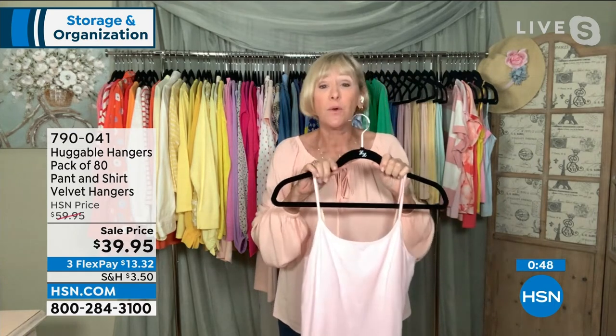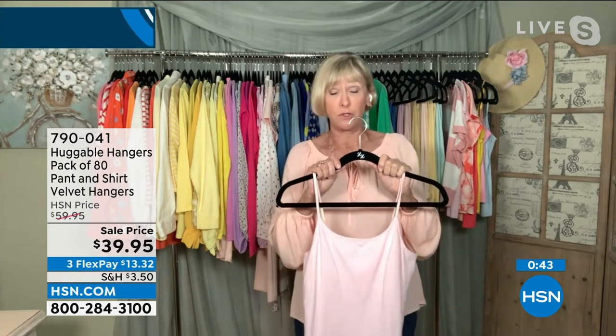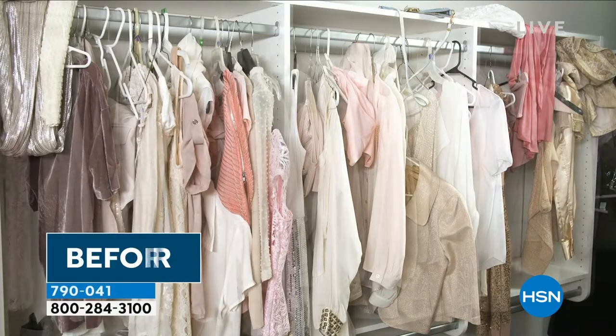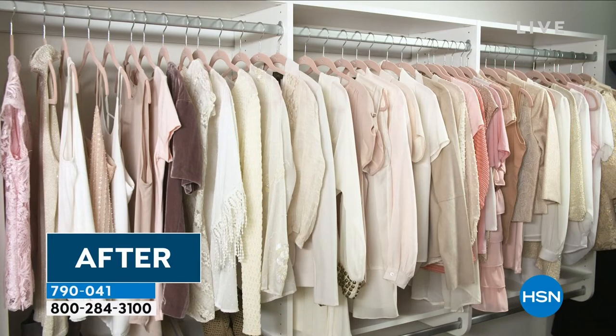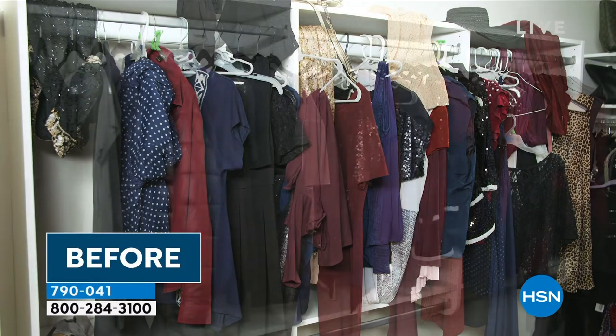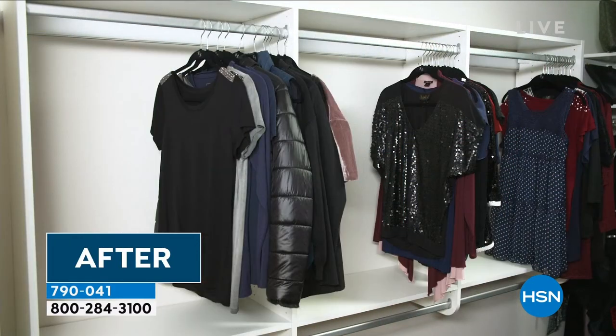It doesn't matter whether you're a size 0 or a size 3X, or what fabrication you wear — this velvety coating is not going to snag anything, so even your fine nylons aren't going to be a problem. Getting 80 today is going to transform a regular walk-in closet. And remember, it's not a project — it's a fun thing to do. When you change from conventional hangers to huggable hangers, you see the magic happen after the first, second, third one, and it becomes an absolute pleasure to have your closet transformed.